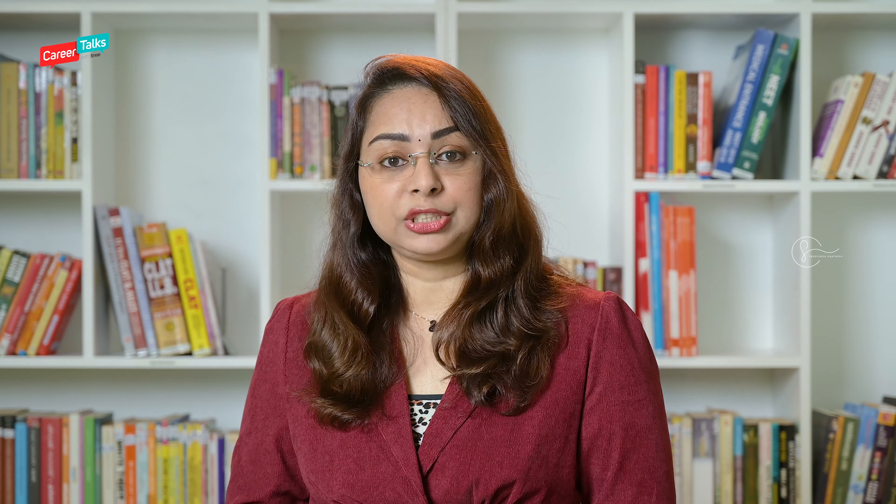There are other exams also that happen before the public exam. One such exam is the law entrance examination called CLAT, Common Law Admission Test. CLAT normally happens in the month of December. This year, that is in 2023, it is happening in the first week of December. Students who give the exam in the first week of December will get their seats for 2024.